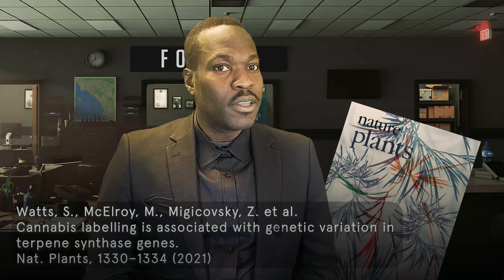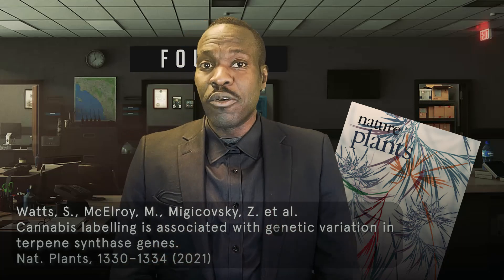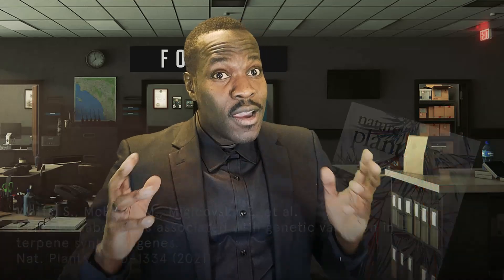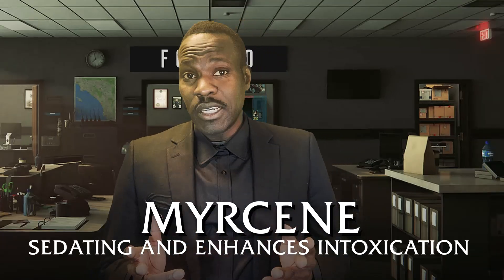So what do the labels on your cannabis product actually mean? In 2021, the prestigious scientific journal Nature published a study highlighting distinction, hybridization, environmental factors, and most of all, consumer perception. They looked at the terpenes, cannabinoids, and genotypes of over 100,000 polymorphisms, and found that indica and sativa labeled samples are genetically indistinct from one another. What they did find was that cannabis product labeling tended to be based on one or two variations in terpenes. Of 40 measured cannabis chemicals, 12 were strongly correlated with the decision to label something indica or sativa, the strongest being myrcene and guaiol.